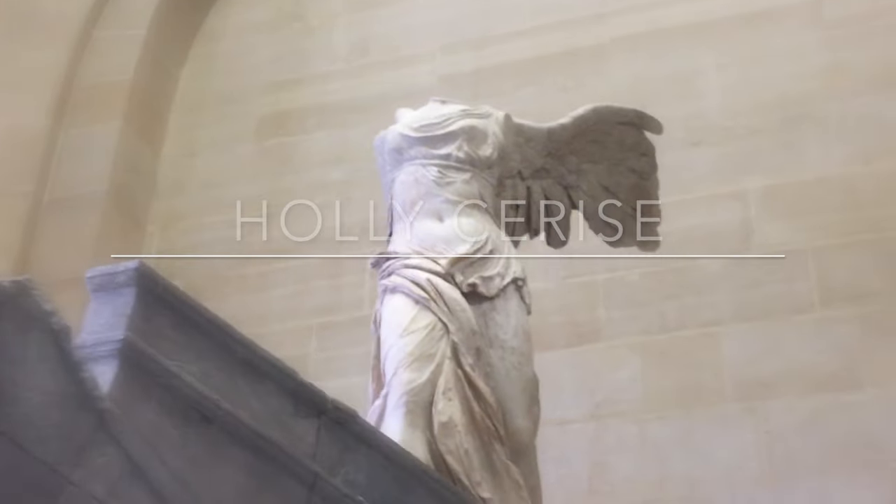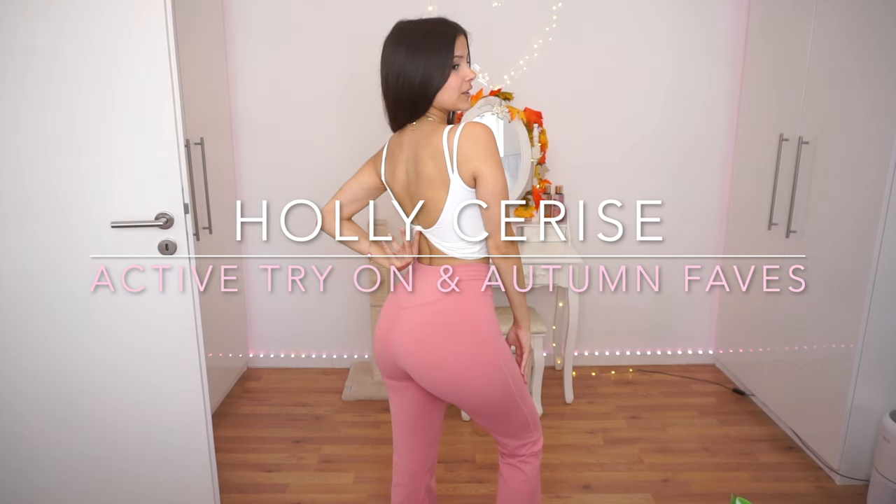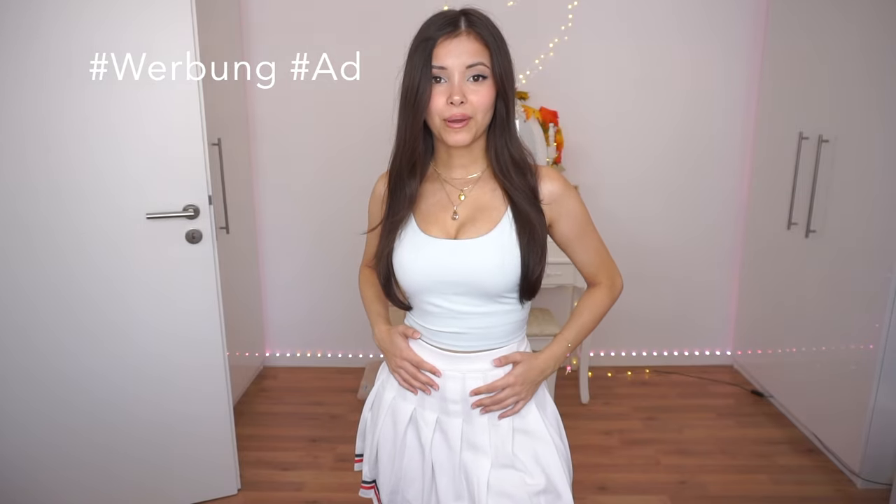Hi guys, I'm Holly Cerise and this is my new try-on haul. In this video I'm going to show you a bunch of new things that I got for autumn of 2022. I can't wait for the weather to get cooler because it's really hot. I'm going to try on activewear for you guys that I got sent by the brand Halara — thank you for sending me the items. I'm actually already wearing a piece, and I'm also going to show you a bunch of other things I got for autumn 2022.